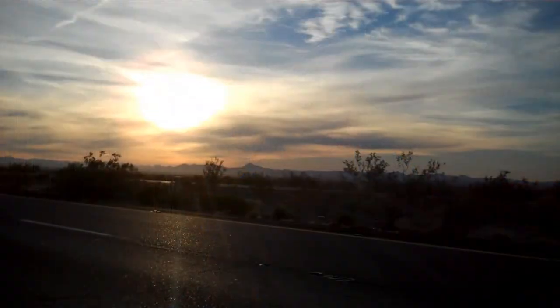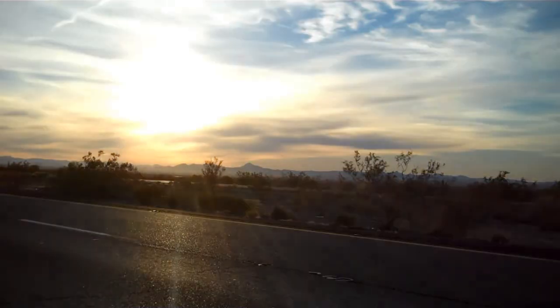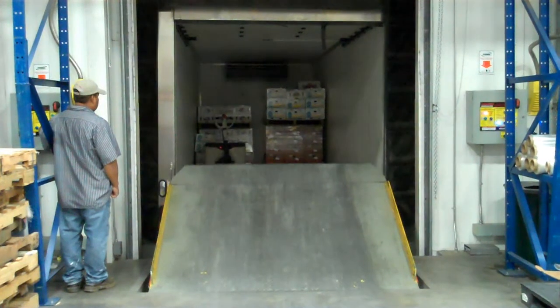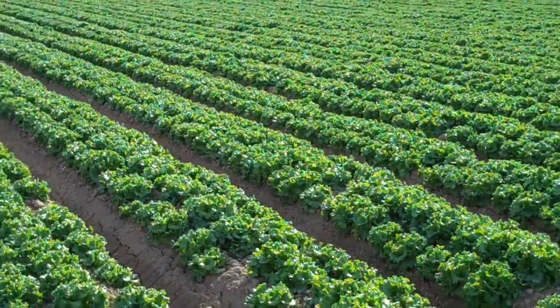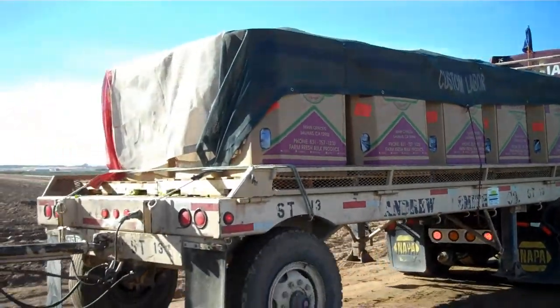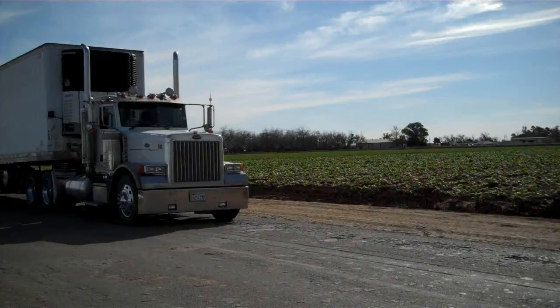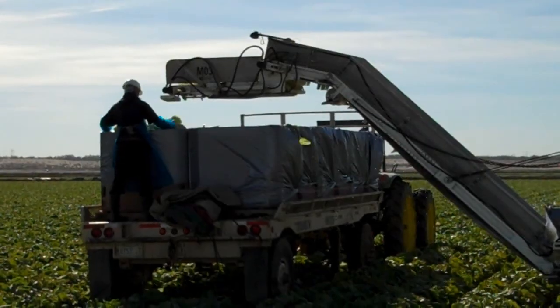I followed this lettuce back to Yuma, Arizona, where it was plucked from the soil. It's the dawn of a new day, and already semis have been on the road for hours delivering produce harvested from more than 200,000 acres of farmland here in Yuma. Large-scale agriculture is becoming more and more of Arizona's lifeblood, economically and efficiently feeding the U.S.